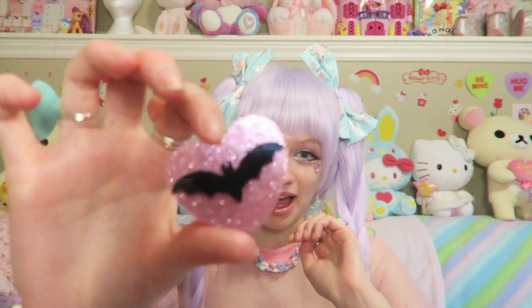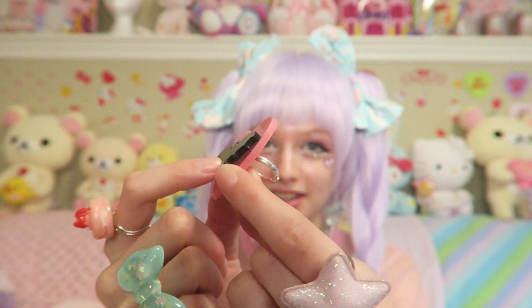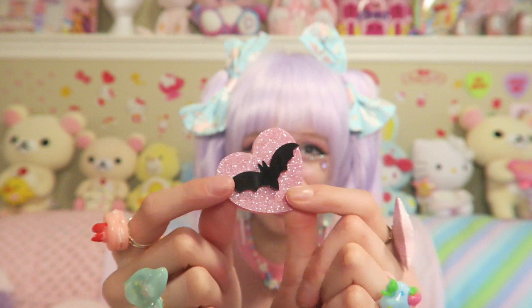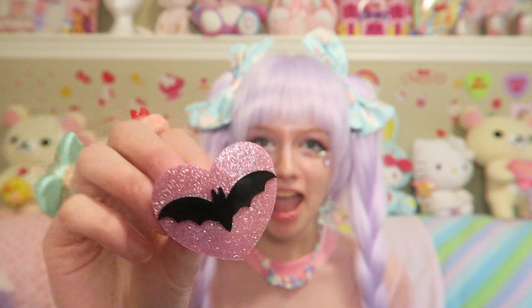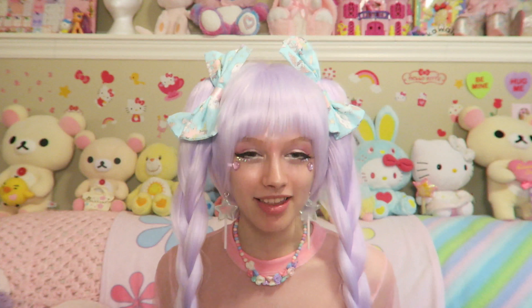I got quite a few rings when I was in Boston as well. I got this bat ring which is so cute, perfect for pastel goth or yami kawaii looks. The pink is sparkly and we have this nice bat which pops out. He is so cute and big — I love it. I love big jewelry, I love jewelry in general.